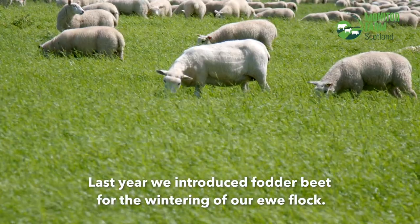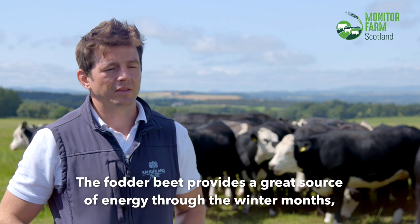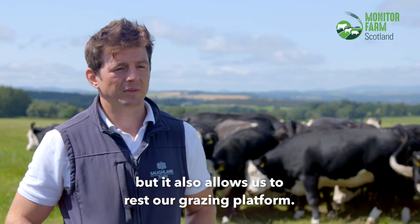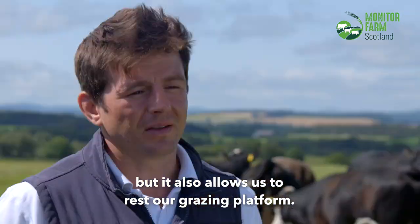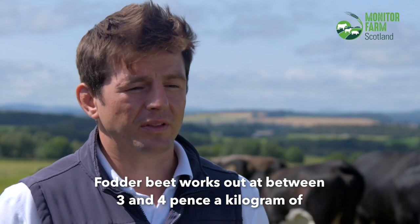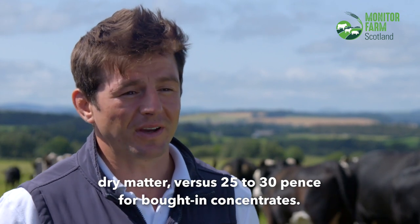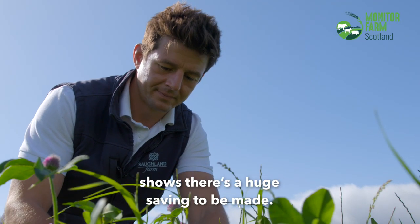Last year we introduced fodder beet for the wintering of our ewe flock. The fodder beet provides a great source of energy through the winter months and also allows us to rest our grazing platform. Fodder beet works out at between three and four pence a kilogram of dry matter versus 25 to 30 pence for bought-in concentrates, which shows there's a huge saving to be made.